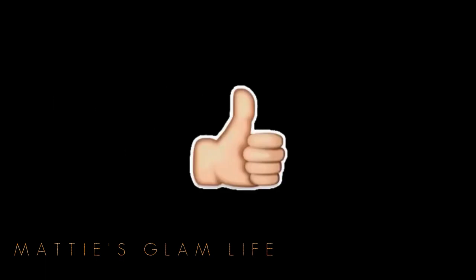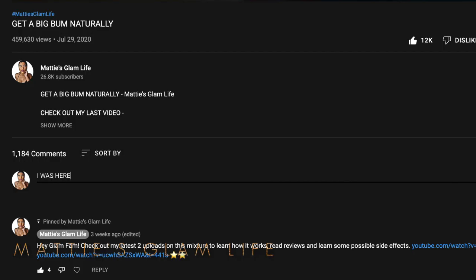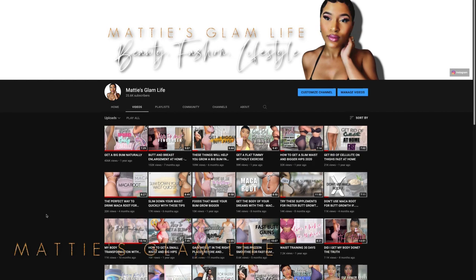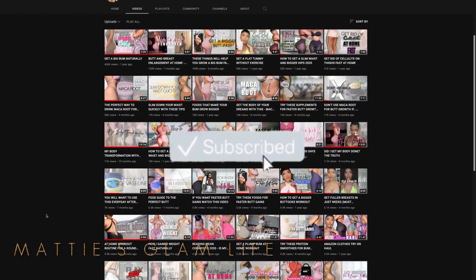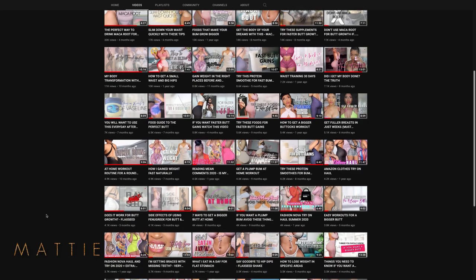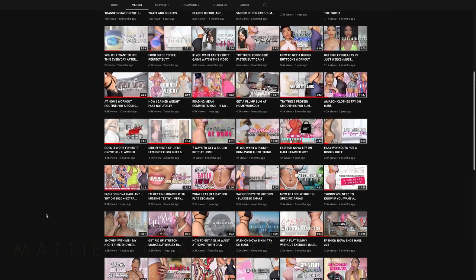Go ahead and hit that like button and comment a star down below to let me know you were here. Remember, ladies — it is very possible to get the body of your dreams. Work hard, stay dedicated, stay hydrated, and stay fit, and you will see the results you desire in no time. Thank you guys so much for watching and supporting — the support is unmatched. We are on the road to 30k!